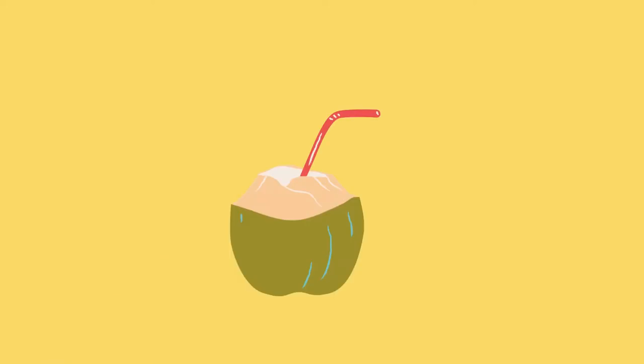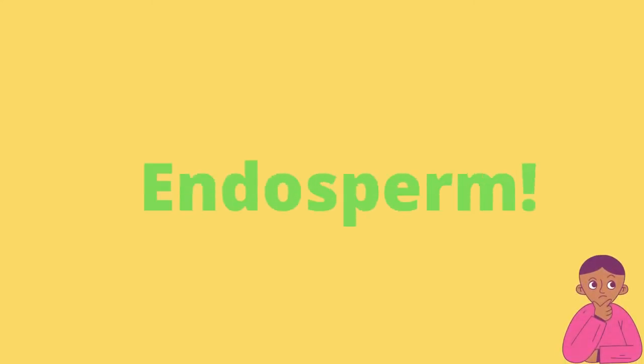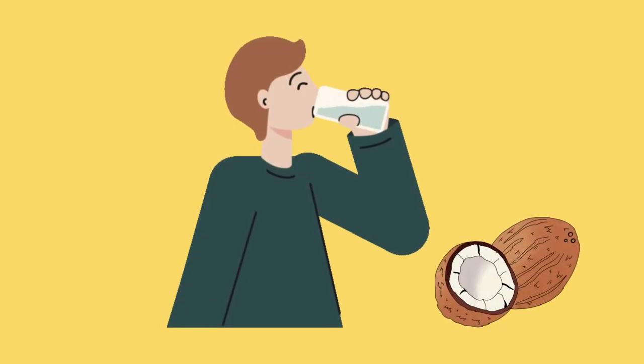The water then gets accumulated into the coconut, where it is referred to as the endosperm and acts as the nourishment for the growing coconut. In the young coconut, the coconut water is mostly, as the name suggests, in its liquid form — which is why we call it coconut water.